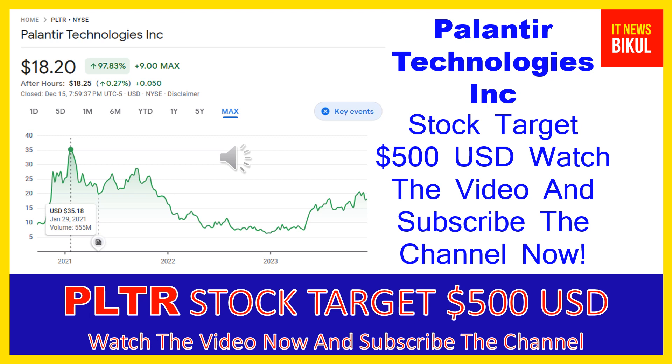Friends, if you have not subscribed to my YouTube channel please subscribe now, because I will make new good stock videos for you that will give you more good returns in coming days. So friends, please subscribe to my YouTube channel now. Thanks for watching.